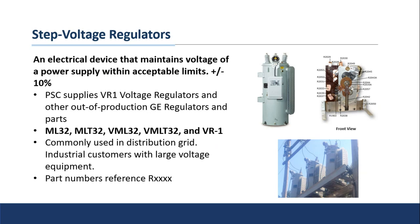The letters highlighted in bold on the slide are the different vintages of voltage regulator that GE provided. You might hear these referred to as an ML32, a VR1, or a VML32 — any variation like that will key you in that this is a voltage regulator. They're commonly used in the distribution grid. A lot of industrial customers with large voltage-sensitive equipment will have these installed to make sure they're continually getting the same voltage so it doesn't put undue stress on the equipment.